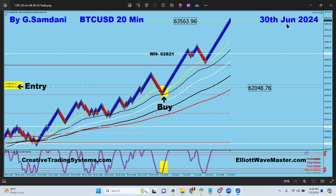Hello everyone, Sam here from creativetradingsystem.com making this small video as a weekly recap of trades taken. We get started on June 30th and this is the first trade — Bitcoin buy orders.